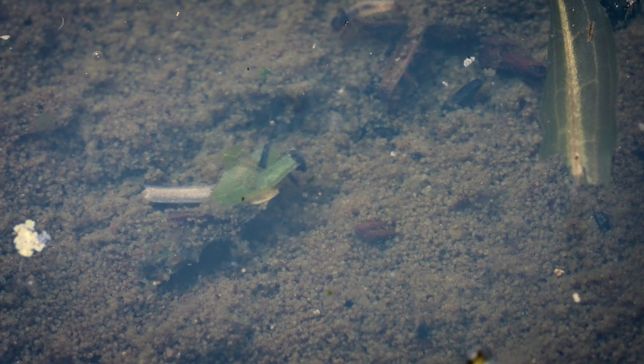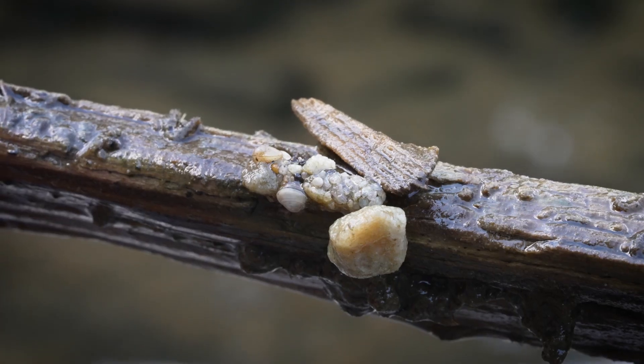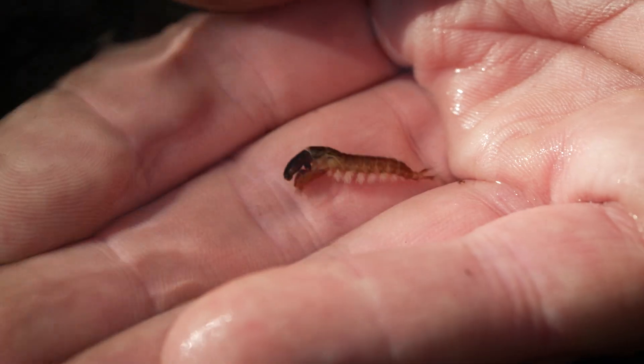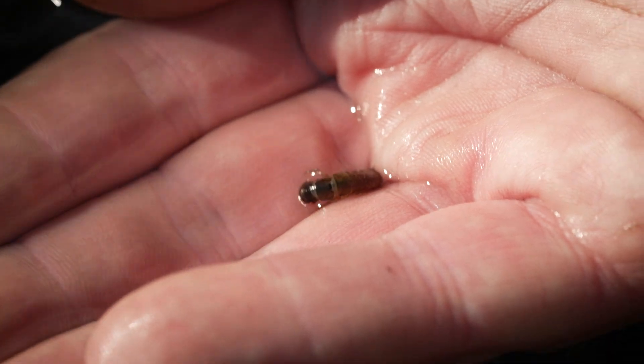Then there are caddis. Caddis are not always particularly important, especially at the highest elevation lakes above treeline, but you might run into them, so it's important to have a few nymphs and dries in your box.